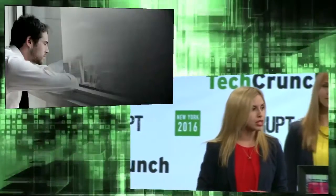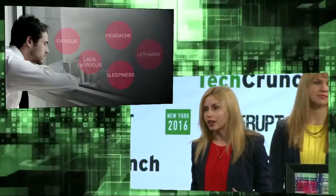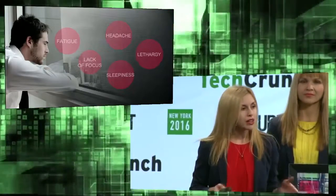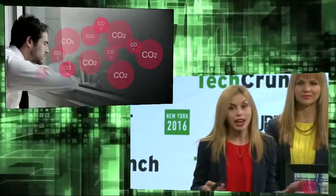Think about the time when you are in a conference room or working all day, and you're feeling tired, can't focus, and maybe have a headache. It may not be the work that's making you sick, but the actual air that you breathe.